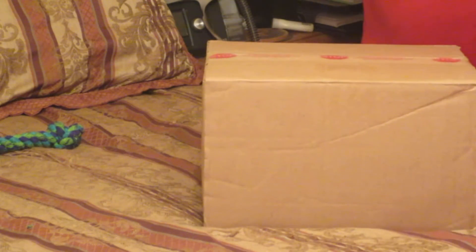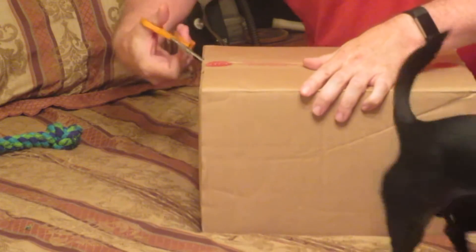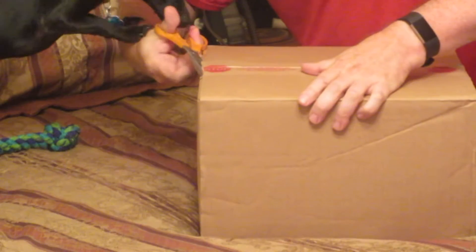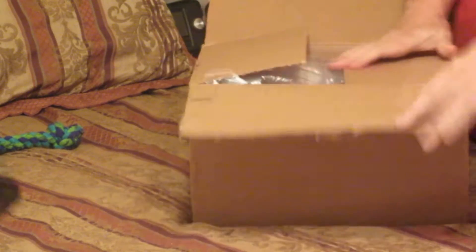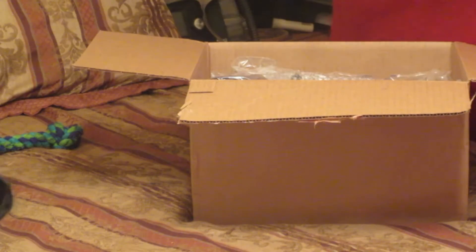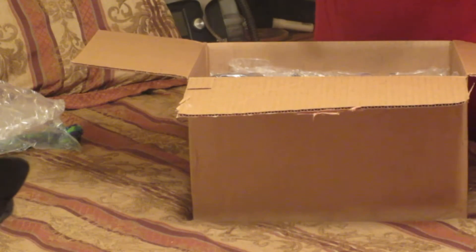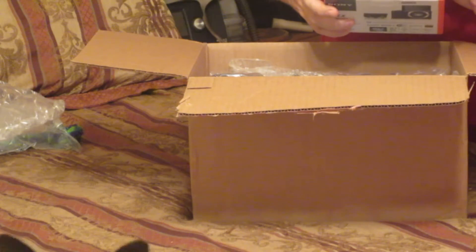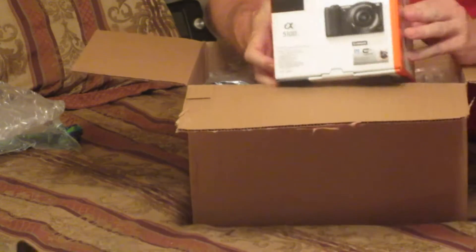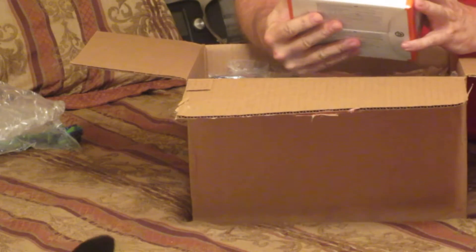I've got something very special here. It's going to help me do several things, and it's going to complement what I already have. It is a Sony Alpha Series A5100 camera. It's much better than the one I have, and I'm so excited to get this.